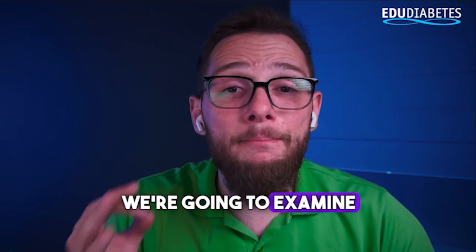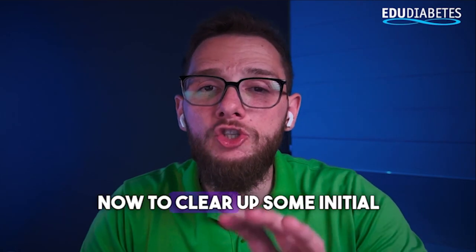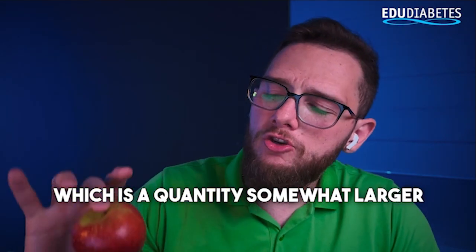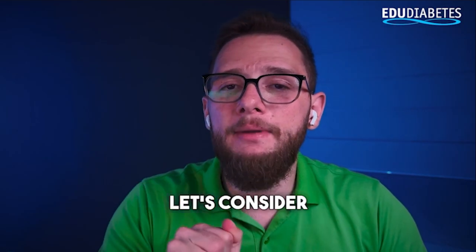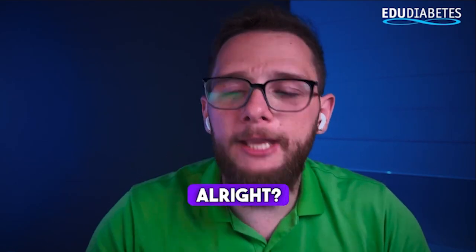First, we're going to examine the nutritional table I'm showing here on the side to clear up some initial doubts. We'll evaluate 100g of Fuji apple, which is a quantity somewhat larger than the one I have here in my hands. This one is smaller, but for comparison purposes, let's consider 100g to make understanding easier.